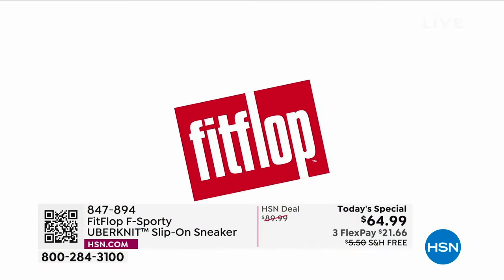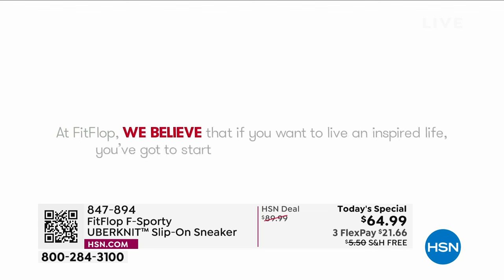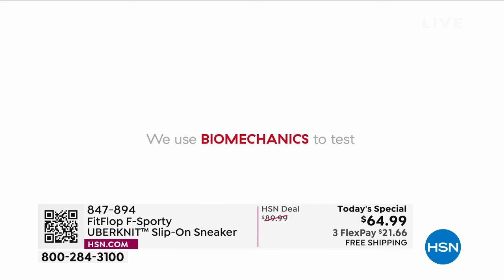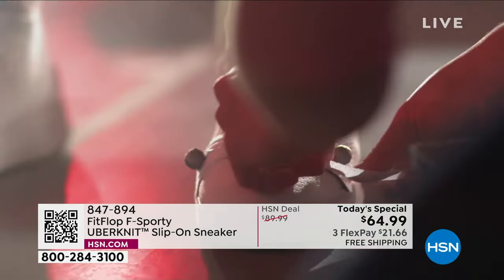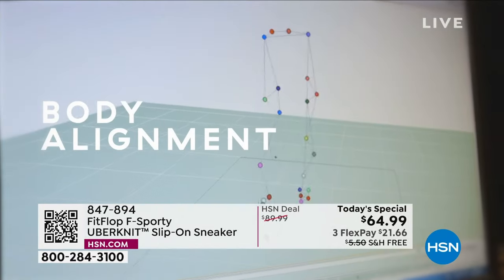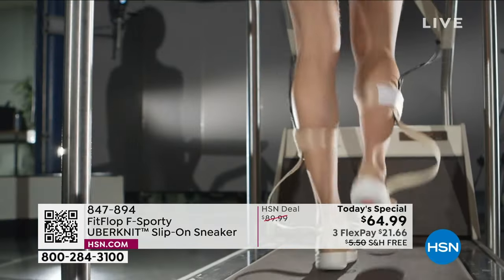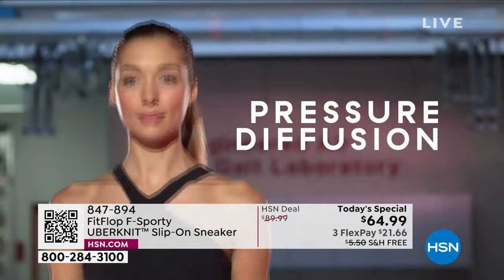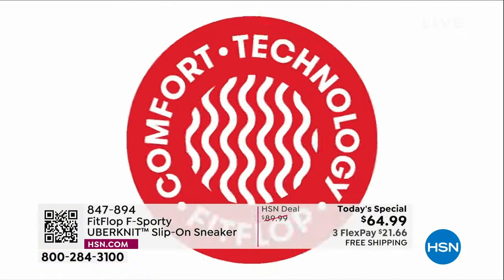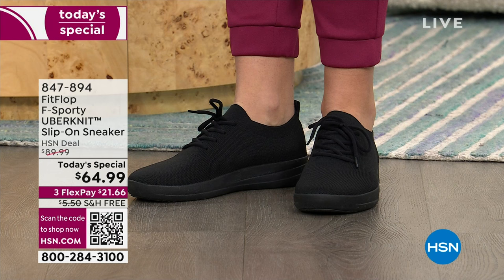This shoe promotes foot health and also looks great. All the magic starts with the sole — this particular shoe has the Anatomicush technology. FitFlop has an on-staff doctor in biomechanics, Dr. Kim Lilly, and her team put sensors on people's bodies to watch how they move while walking. They create soles that promote foot health and earn the APMA seal of acceptance.